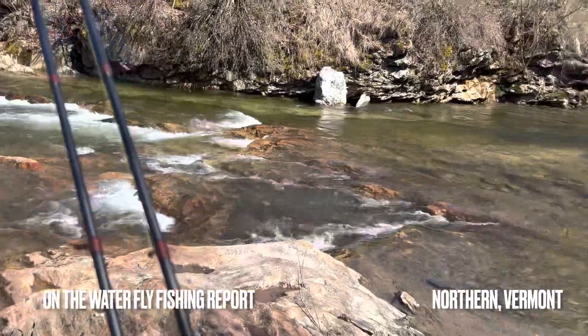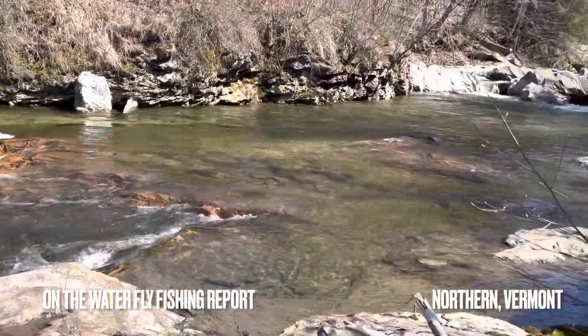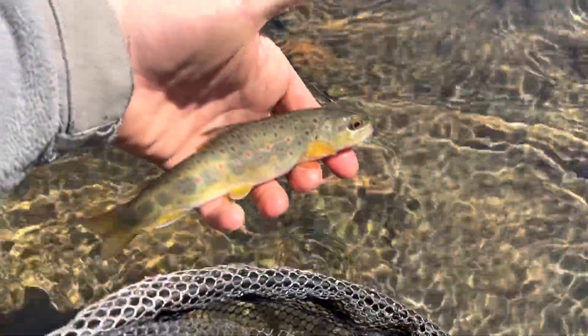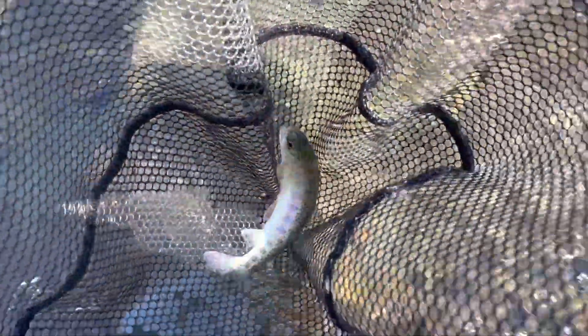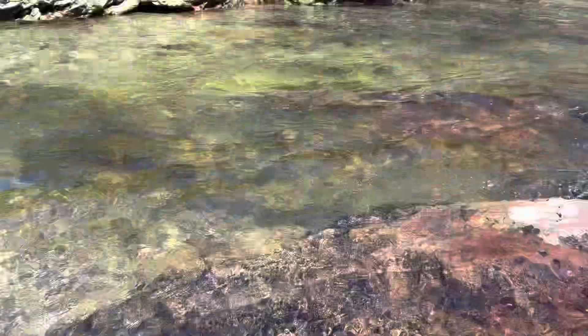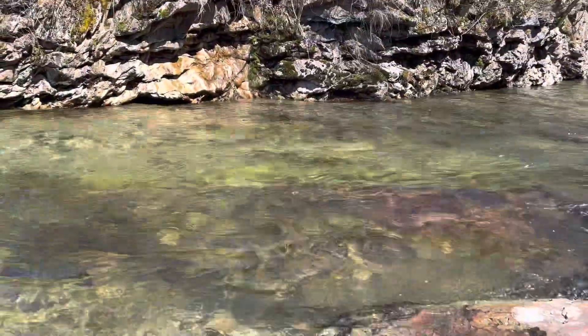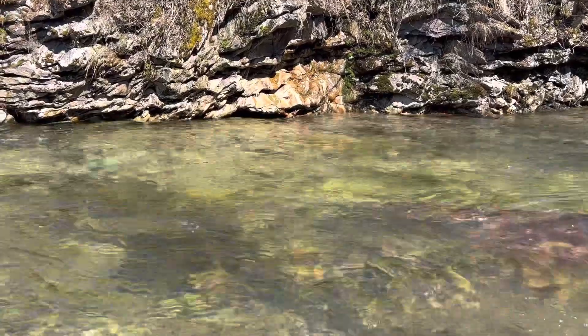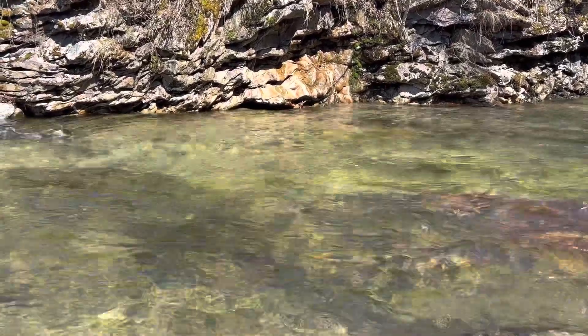First day on the river, April 10th, 2023. We got to document the first fish of the year — it ain't big, but it's a nice little wild brown. That fish came right in that flat water where the clearest, slowest water is, on a dry dropper.